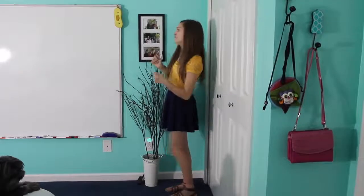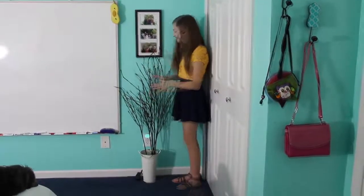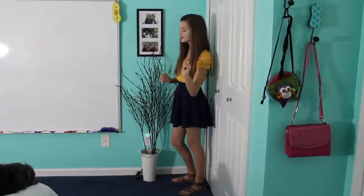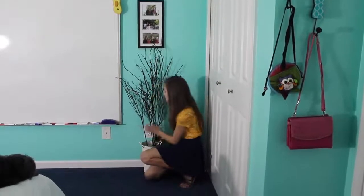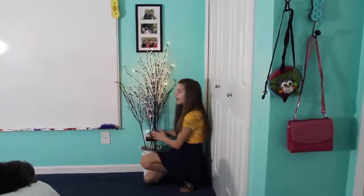Now making our way around my room, the next thing we have is this giant pile of sticks — these are actually like little kind of branch things. And the really cool thing is, wait for it... they lit up.